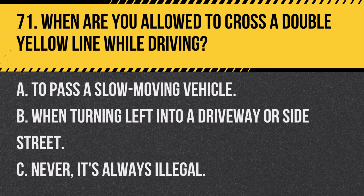Question 71. When are you allowed to cross a double yellow line while driving? Answer: B. When turning left into a driveway or side street. Crossing a double yellow line is permitted when making a left turn into a driveway, side street, or business.